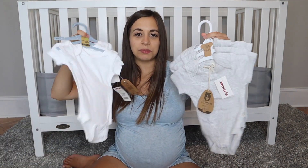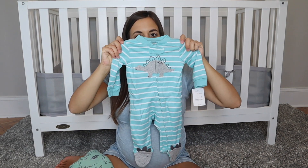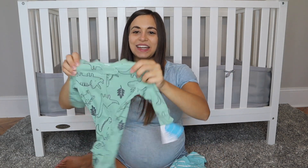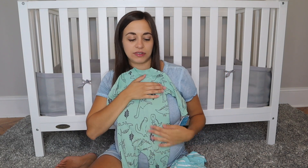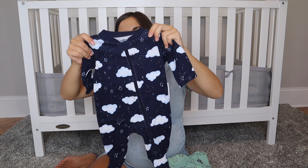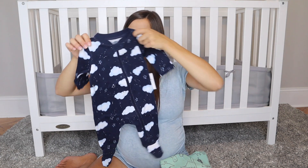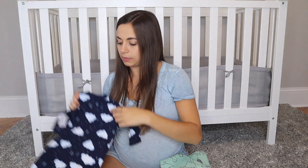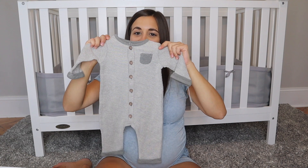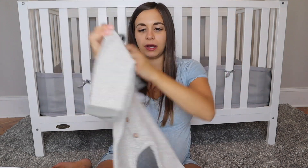Then just some plain onesies I got from TJ Maxx. Last for the zero to three size bin — some pajamas. My mother-in-law got these Carter's ones, and she also got me these little dinosaur ribbed pajamas. I love these; they're so soft and they're three months. Someone also got me these little cloud pajamas from Old Navy — I think my mother-in-law, but I'm not sure. I also forgot to show this — it's three months, a little shirt my sister got me a couple years ago with a little pocket and brown buttons. It'll be a cute little outfit for him.